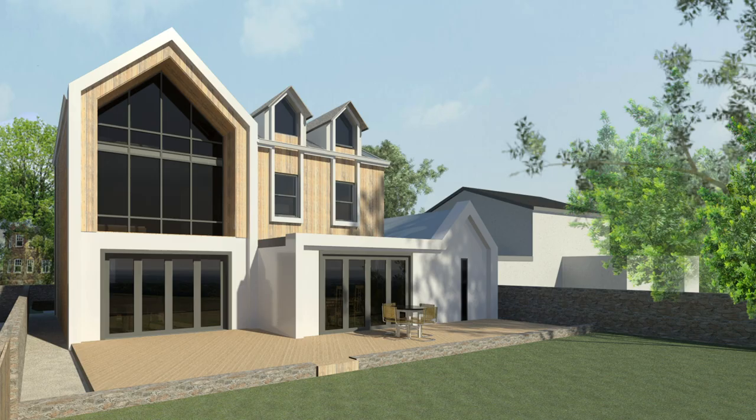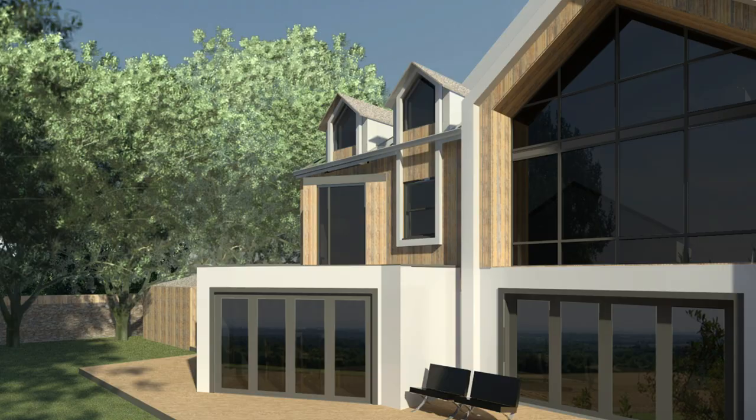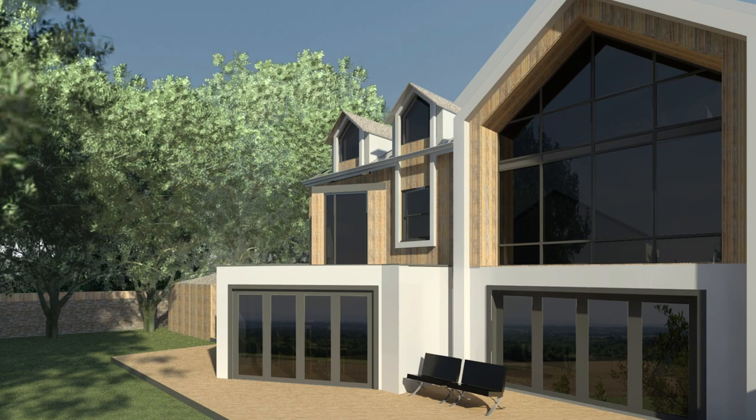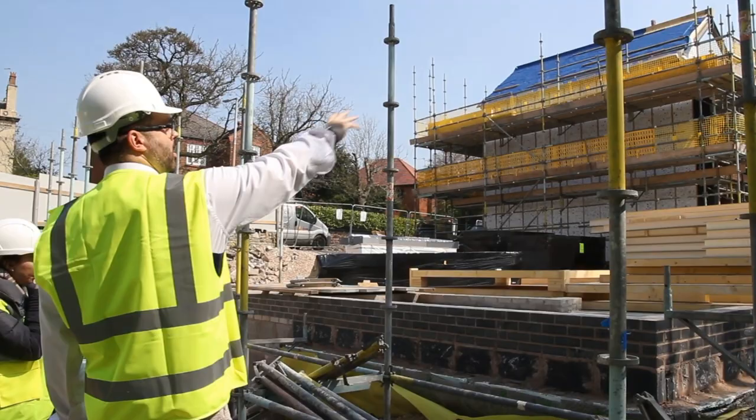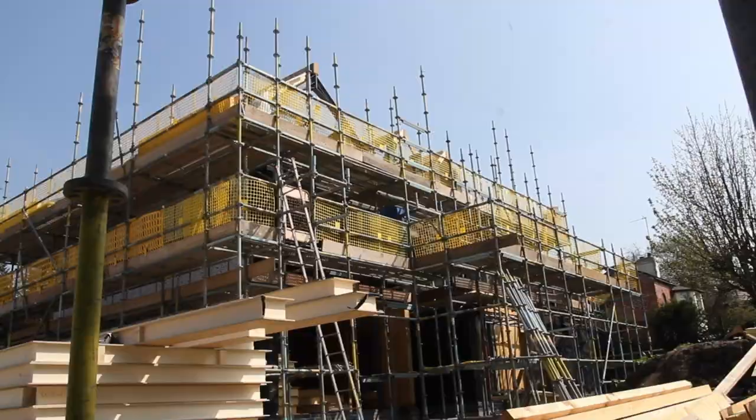As well as our domestic range, we're now developing a specialism in eco homes too. This really does embrace our passion for environmental design with 21st century living standards, and this has been manifested through Greencroft — the first of our custom dwellings over in Rainhill.